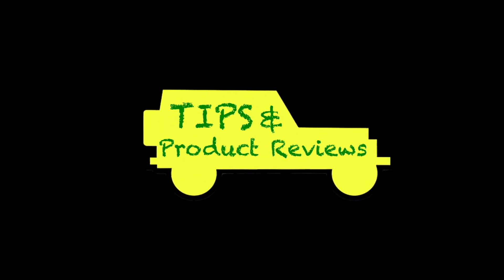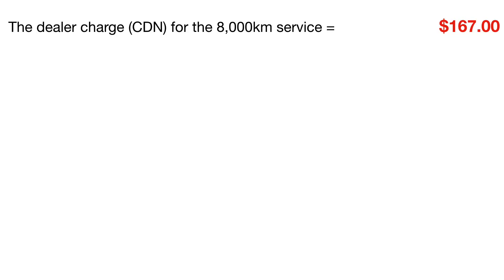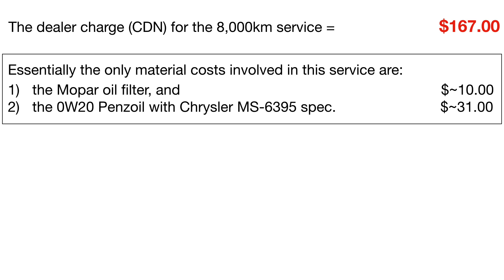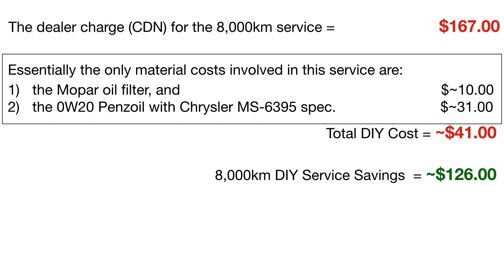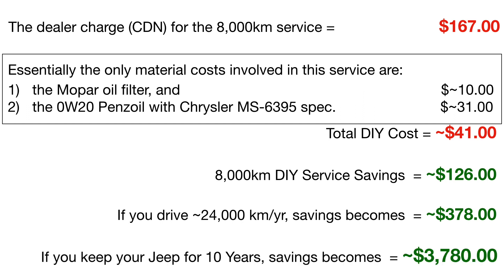Now for some Cheaper Jeeper tips. The 8,000 kilometer maintenance interval involves changing the oil, rotating the tires, and inspecting the brakes. The dealer will charge $167 Canadian. Other than labor, the only material costs are the Mopar oil filter — around $10 — and the 0W-20 Pennzoil with the Chrysler MS6395 spec, which can be found on sale for $31, bringing the total DIY cost to $41. That's a savings of $126 per service. If you drive about 24,000 kilometers per year — about 15,000 miles — the savings become $378 Canadian per year. Keep your Jeep for 10 years and your savings is $3,780.